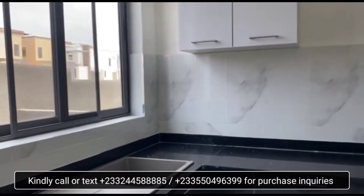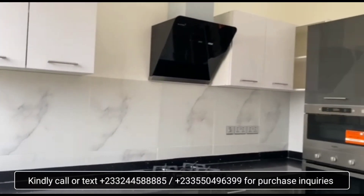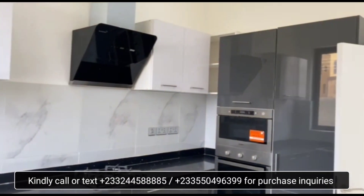This is the kitchen. It comes fully fitted with appliances.